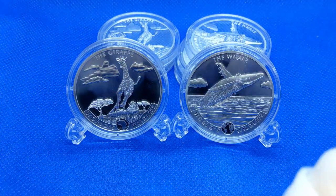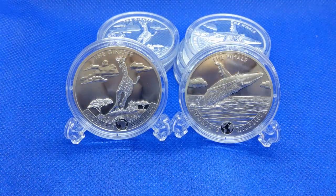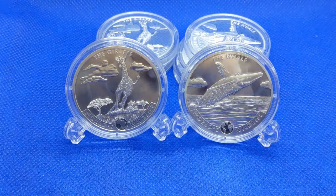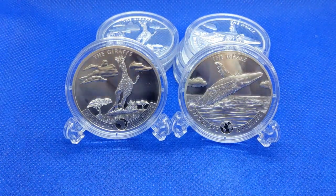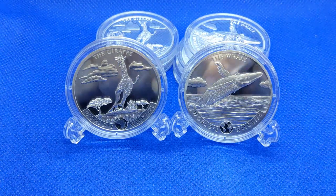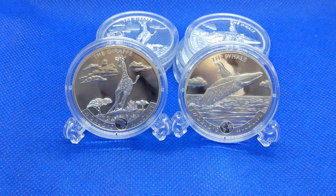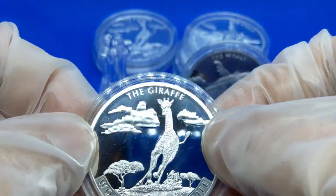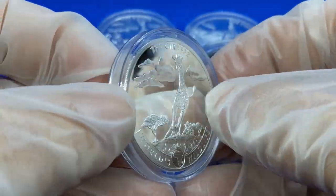Today we're looking at a nice series that's coming out — the World's Wildlife series. I think it has a lot of potential so let's get right into these and look at them. I'm going to try to keep this video nice and short and sweet. Good subject matter, good theme — I don't think this will ever get old — and I think these have been done in a great way.